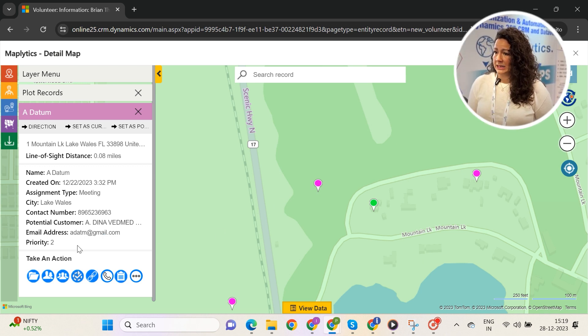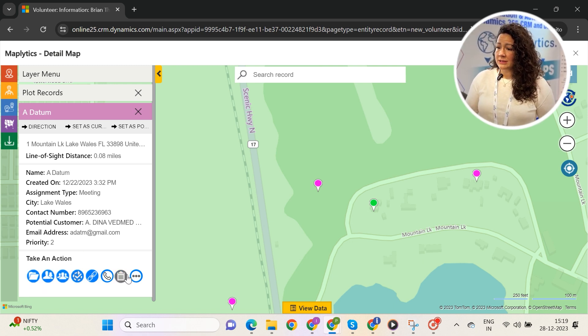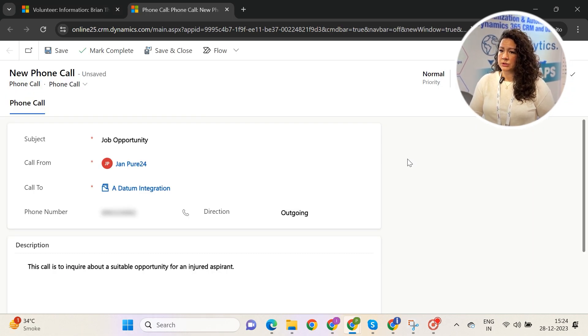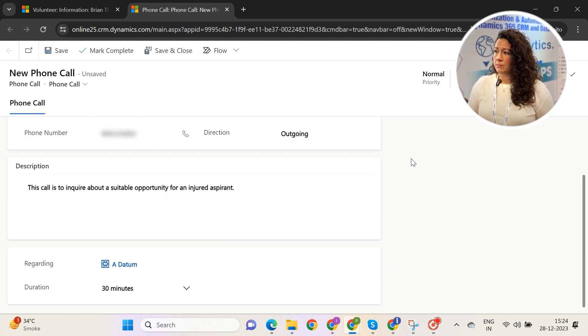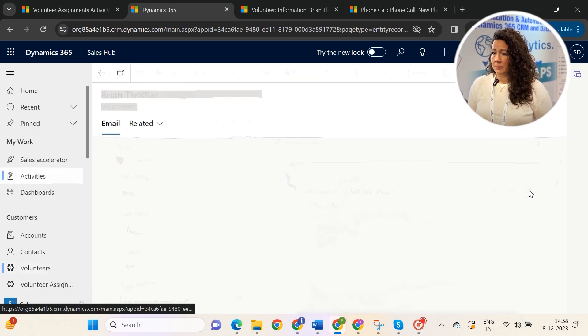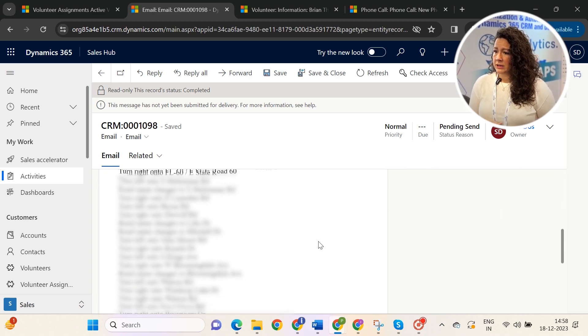Since we implemented Maplytics, we're able to see all of the nonprofits in the area for the injured worker. We're able to click on each pin and see if it would be a good match right on the map. We're able to take actions on potential nonprofit matches from the map — create placement calls, create activities for our team to make those phone calls and reach out to those nonprofits. We're also able to automatically email nonprofits in that area to let them know they have a potential volunteer available. So it has saved our team a considerable amount of time.